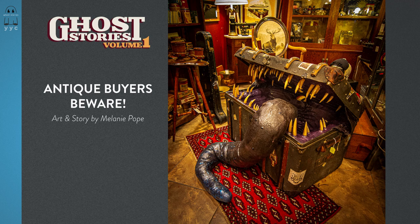Antique collectors beware, art and story by Melanie Pope. What an adventure — you've been rummaging through this dusty old antique store for a while now, navigating the rows of old goods, stacks of old cigar boxes, furniture, tarnished silverware, and dozens of chipped teacups. In times past these were the prized possessions of someone somewhere, but now most of what you've seen is junk. But you are not deterred.